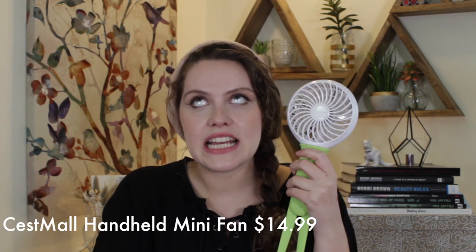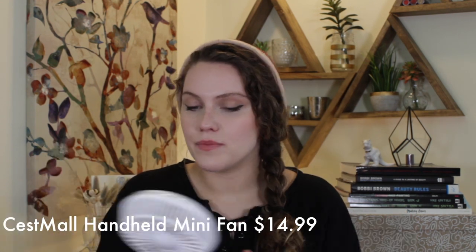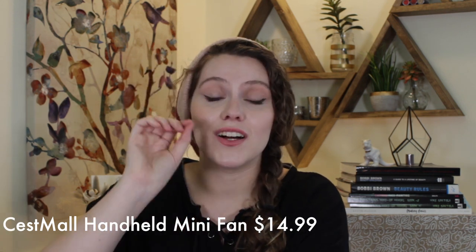The next thing I use all the time is a hand fan from Amazon — but it is so powerful. It has three speeds. It also has a flashlight — hold it down and it gives you a little bit of light. It's USB-charged, super lightweight, and fits into your makeup kit super easily. This is the best portable fan I've found, especially for outdoor shoots or indoor shoots when it gets a little hot.